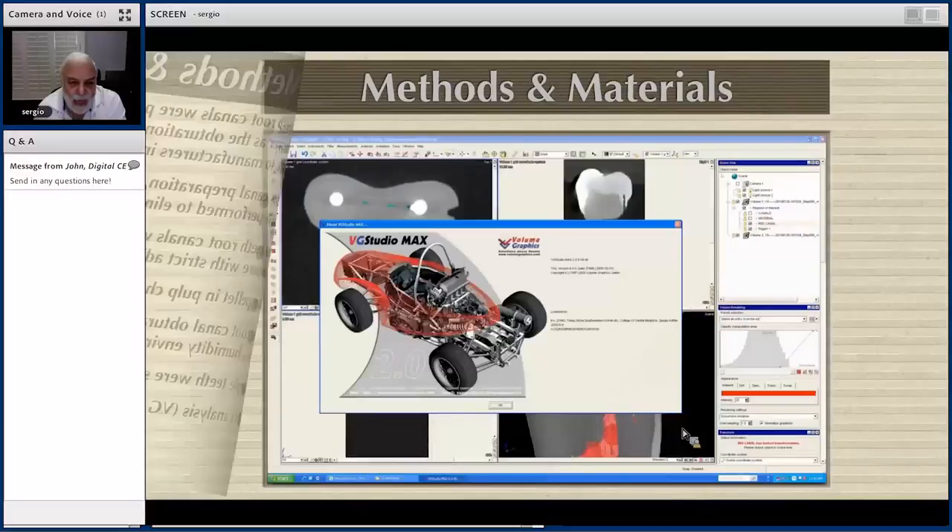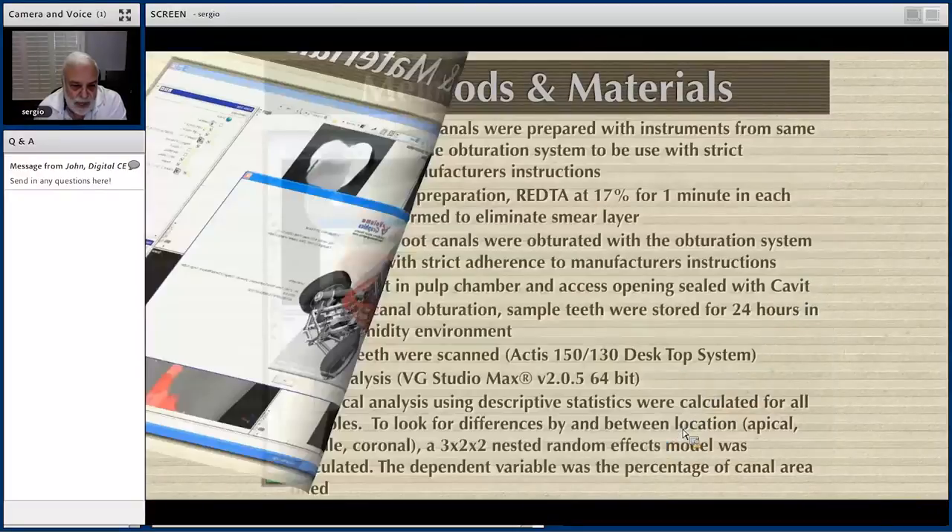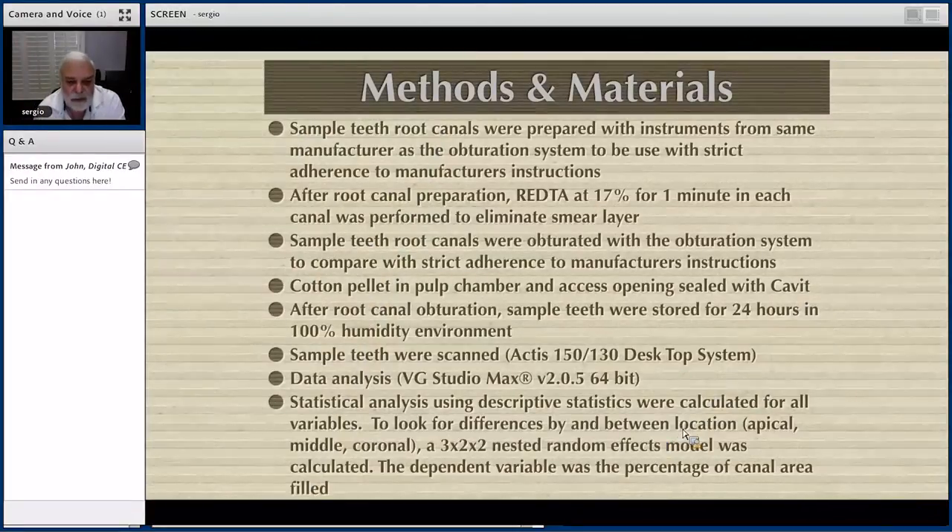Data analysis was performed with VG Studio Max software. Statistical analysis was conducted to assess differences between the coronal, middle, and apical portions of the canals.